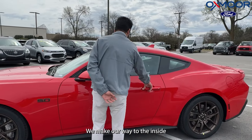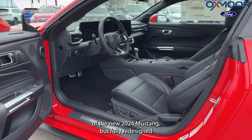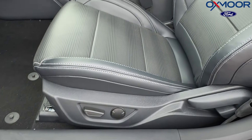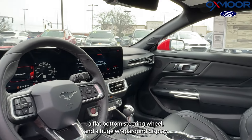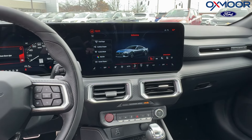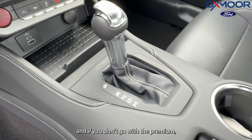Moving to the inside, you can see the beautiful interior of the new 2024 Mustang. It's been fully redesigned and features leather seats, a flat-bottom steering wheel, and a huge wraparound display. With the Premium trim, you get the connected display; without Premium, you get two separate displays of about the same size.